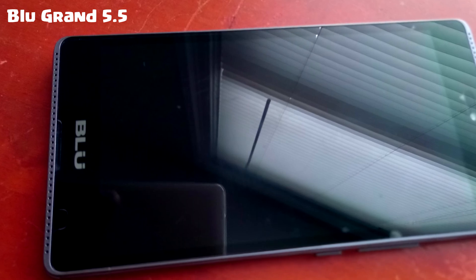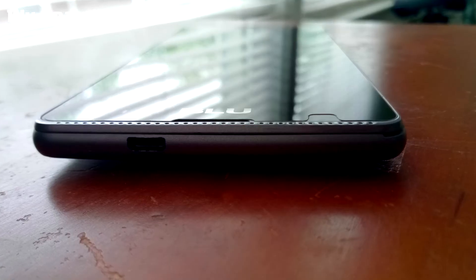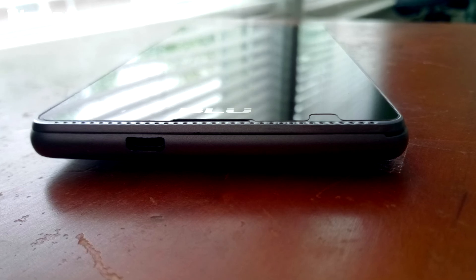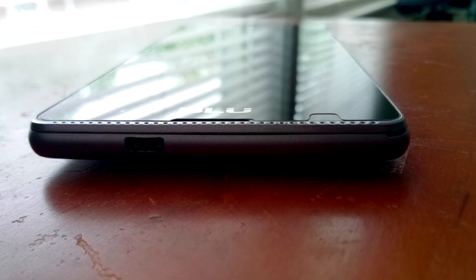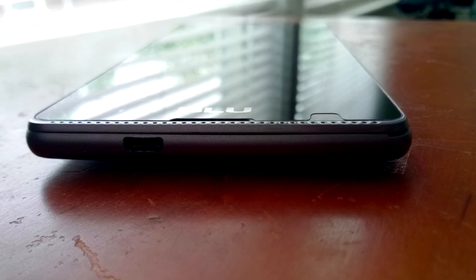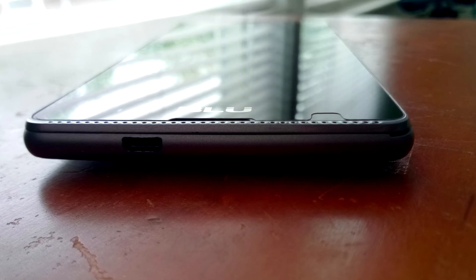The BLU Grand is longer than the BLU Pure XR in terms of height. For the display, the BLU Grand has an IPS display while the BLU Pure XR has an AMOLED display — and trust me, there is definitely a difference you would notice.